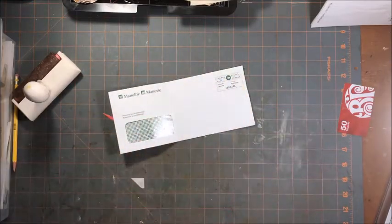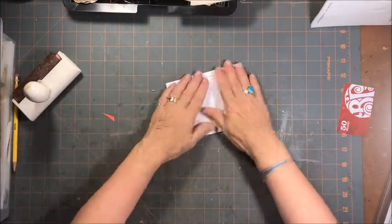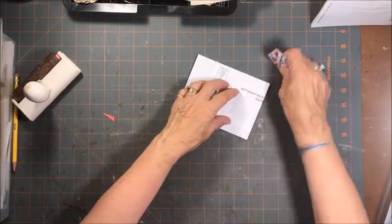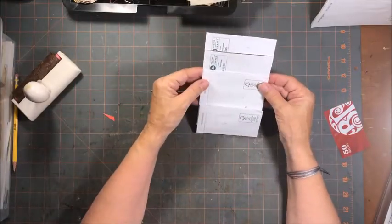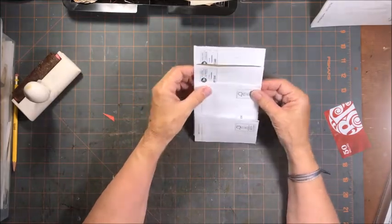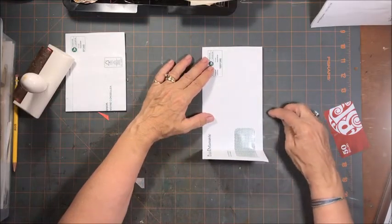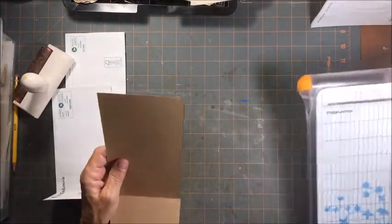So last weekend we decided to try and determine whether or not we could camp. I did the wrong one - I need to do another one. This one needs to be one, two, three, four, five, six, seven. I do find it hard to craft and talk at the same time.